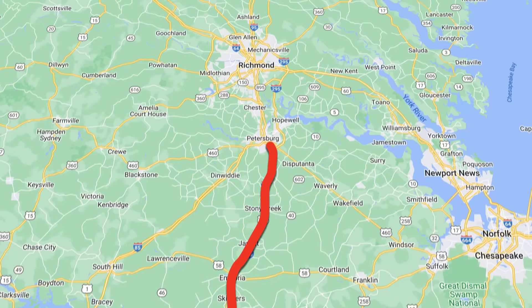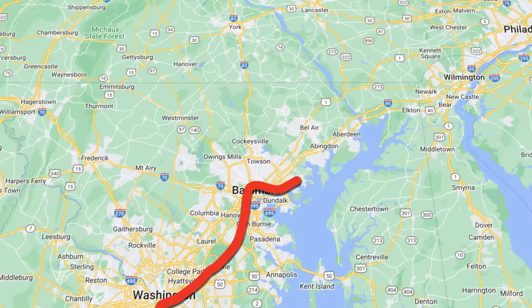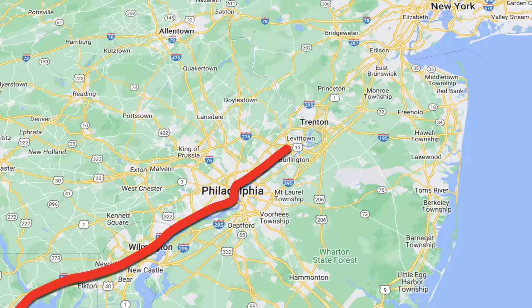Heading north from Selma, we pass Rocky Mount and Halifax ahead of our crossing into Virginia. Our train continues north through Petersburg, Richmond, and Fredericksburg, pulling into Washington, D.C. for our only long stop of the day. Washington, D.C. is also the point where we change over from diesel to electric, replacing our P42 DC with the electric power of the ACS-64.